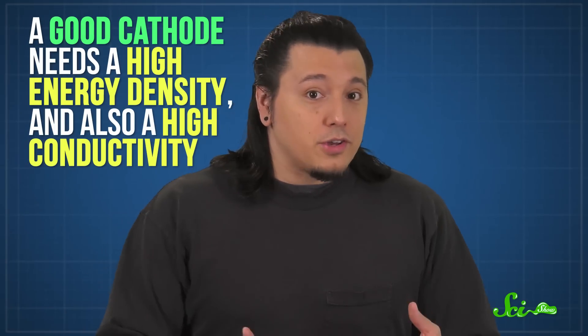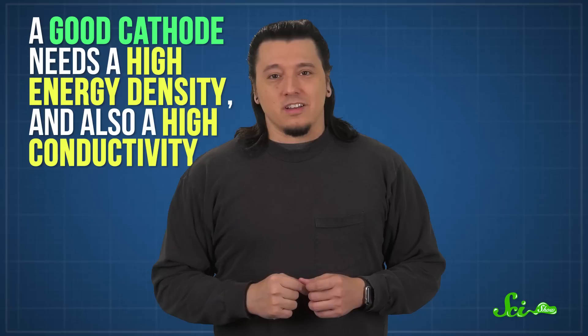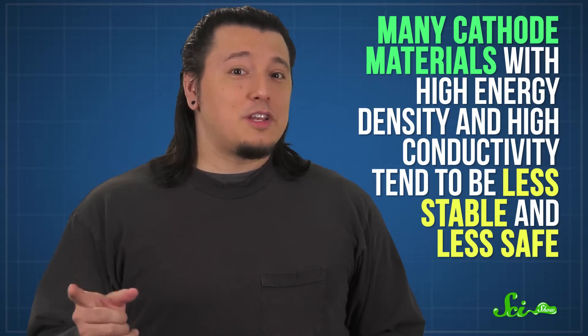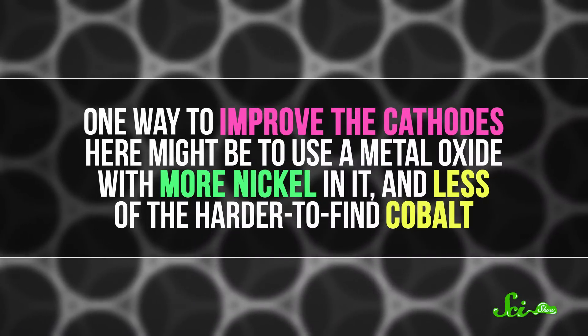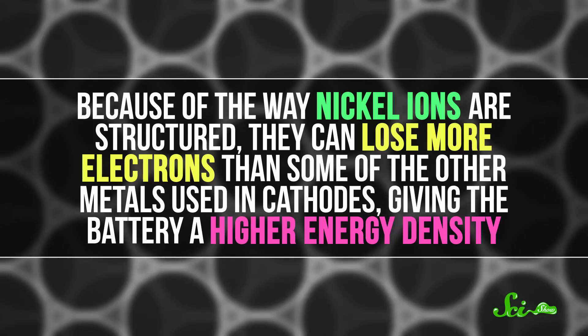Another main way researchers are trying to increase energy density is by improving the cathode, but that's equally tricky. Two main things you need from a good cathode are a high energy density and also a high conductivity — you need a bunch of ions, but they also need to move fast to generate current. Unfortunately, many cathode materials with high energy density and high conductivity tend to be less stable and less safe. They also tend to be less sustainable, because they often use metals that are less abundant on Earth. One way to improve cathodes might be to use a metal oxide with more nickel and less of the harder-to-find cobalt. Because of the way nickel ions are structured, they can lose more electrons than some other metals used in cathodes, giving the battery a higher energy density. Problem is, this supercharged nickel isn't exactly stable, so it tends to react with other parts of the battery, messing with its structure and destroying the battery's capacity over time.